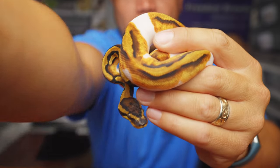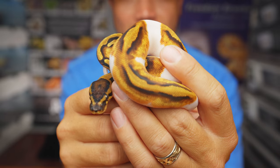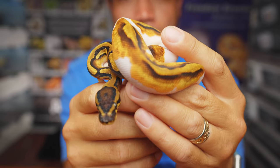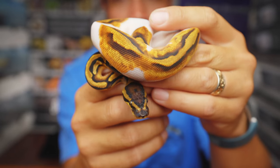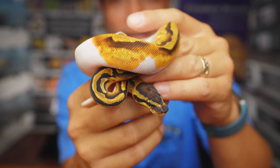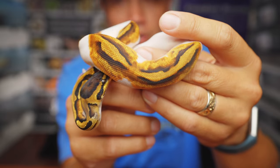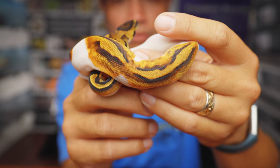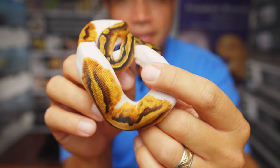Here is snake number one, and this is a female and she is looking absolutely fantastic. This is a pied 100% het clown female. All of the snakes in this clutch are going to be at least pied, at least clown, and at least 100% het clown or 100% het pied, because the pairing was an enchi clown 100% het pied to a pied 100% het clown.